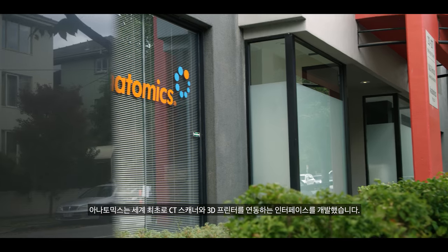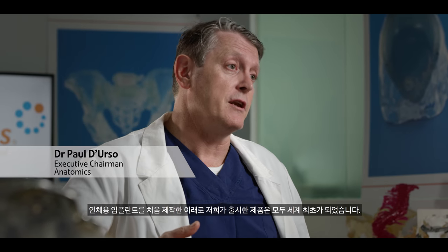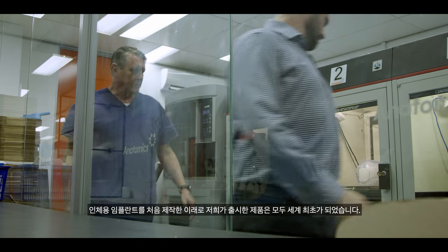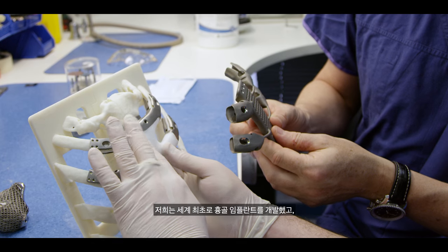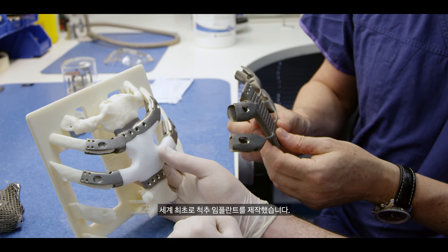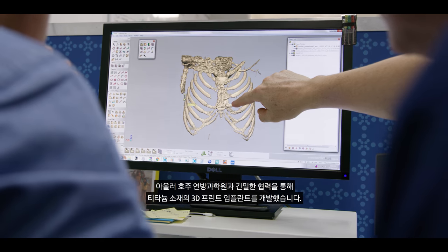Anatomics were the first people in the world to develop the interface between a CT scanner and a 3D printer. Pretty much everything we've done has been a world first — from when we first started to manufacture implants for people. We've had the world's first sternal implant, and we've manufactured spinal implants. We've been working with the CSIRO quite closely to develop titanium 3D printing.